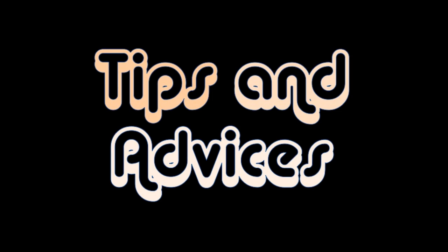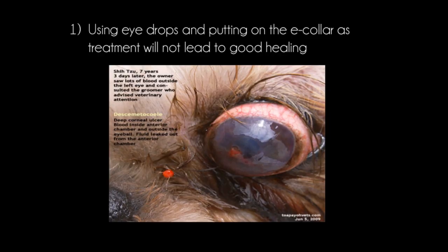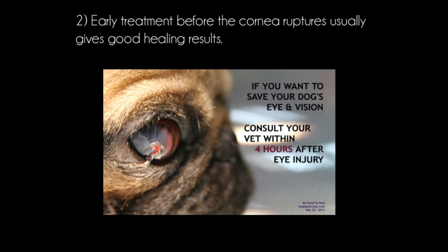Tips and advice: using eye drops and putting on the e-collar as treatment will not lead to good healing, as the dog would want to rub his itchy and painful eye all the time. The descemetocele will rupture, causing liquid to leak out from inside the eye as seen in the image. In this case, there is blood inside the anterior chamber and outside the eyeball as shown in the image.